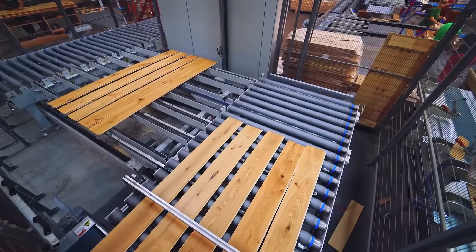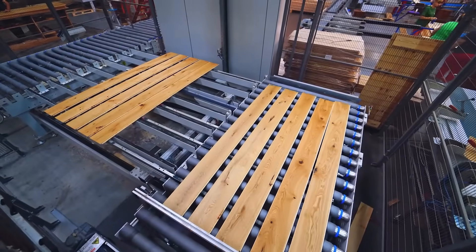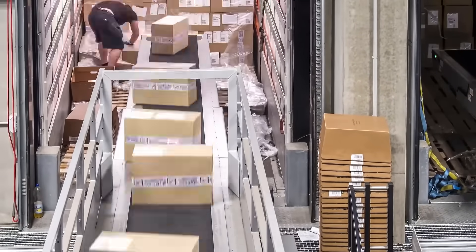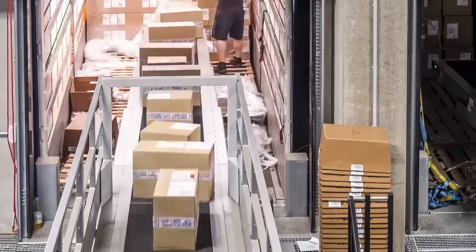In manufacturing, efficiency is key. Our systems optimize material flow from raw materials to finished products, enhancing production capabilities.